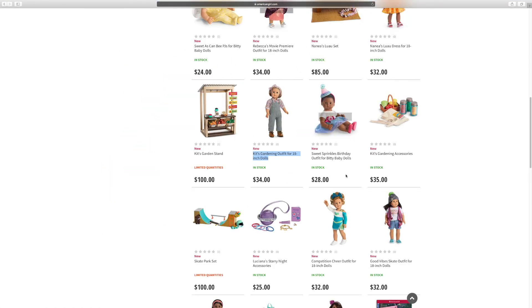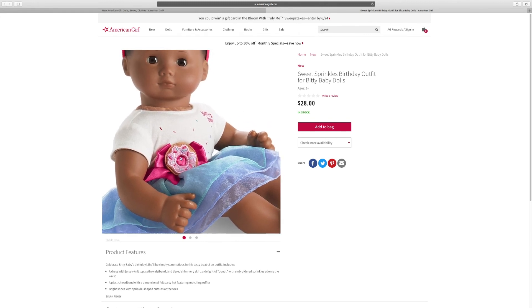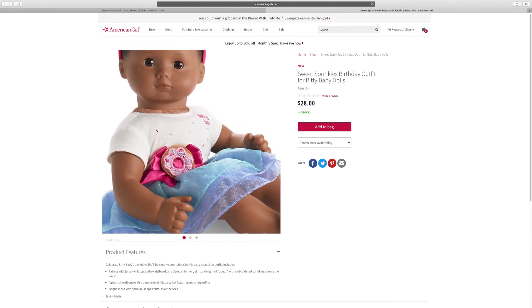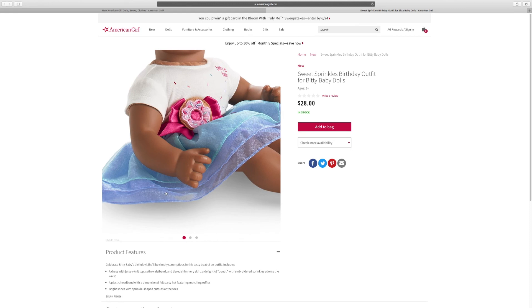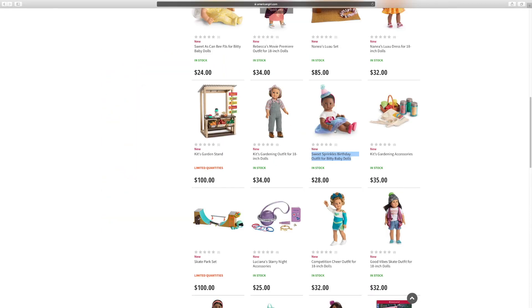And this is the sweet sprinkles birthday outfit. Let's take a look at it. There's also this dress — there's a donut on it. That seems yummy. And there's also this cool skirt too, and a hat.